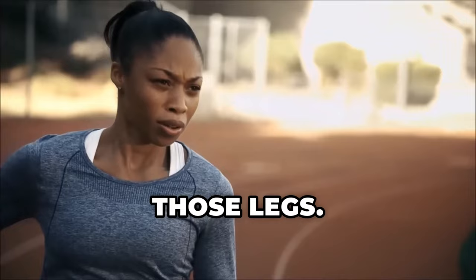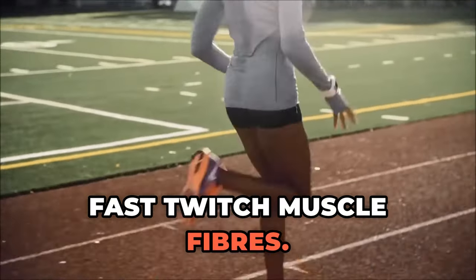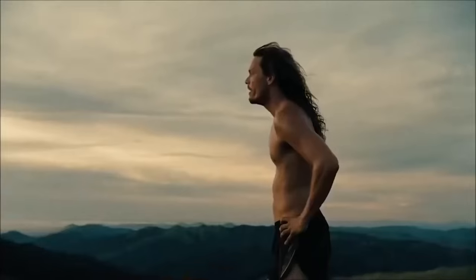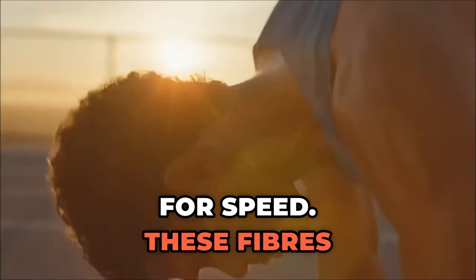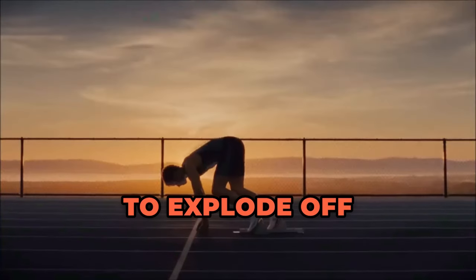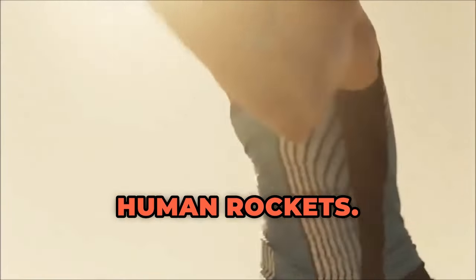Take a look at those legs. Sprinters have been blessed with an abundance of fast-twitch muscle fibers. Think of them as the Usain Bolt of muscle fibers — they're built for speed. These fibers contract quickly and forcefully, allowing sprinters to explode off the blocks and blaze down the track like human rockets.